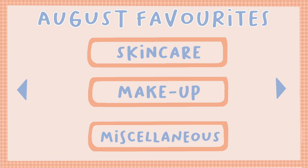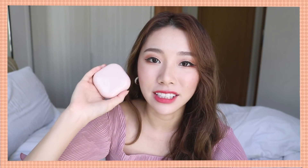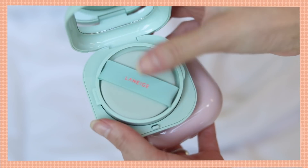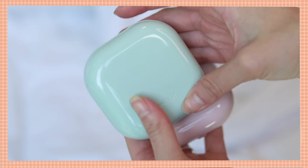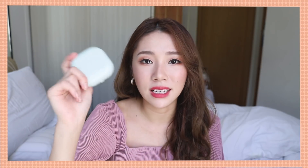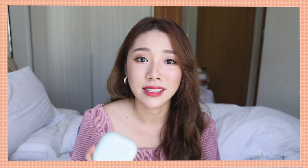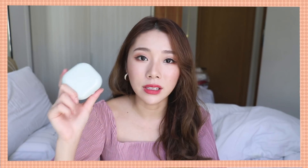Now that we've got skincare out of the way, let's talk about makeup. This month I have been loving the Laneige Neo Cushions — both of them are so beautiful, they look like candy, they look like AirPods. Definitely the prettiest cushions I've ever seen. The green one is the matte version, the pink one is the glow version. I wore the matte version to Universal Studios and did wear-test check-ins of both on my Instagram.